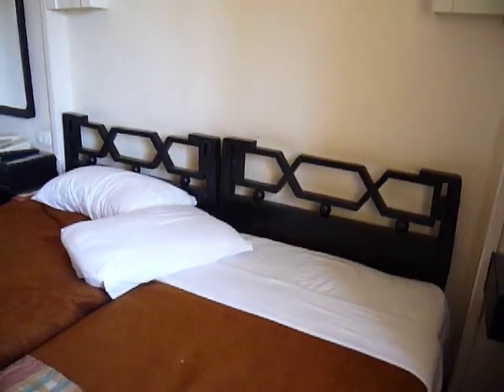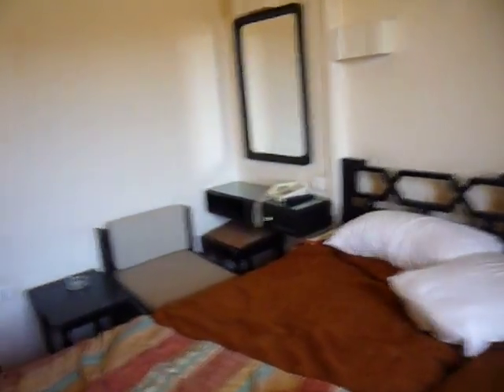We've got a single bed, a tiny little table, little bedside thing, tiny little desk. Here we've got a TV — I've never got it turned on. Plenty in storage.